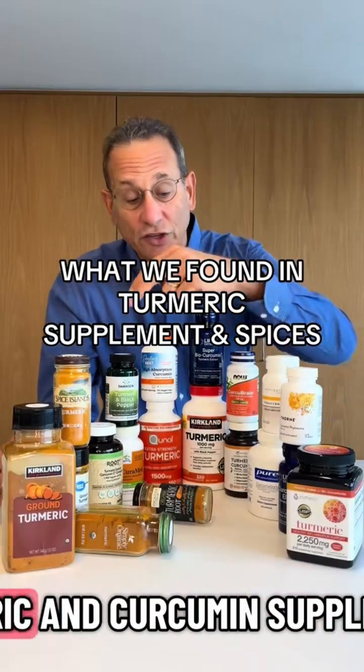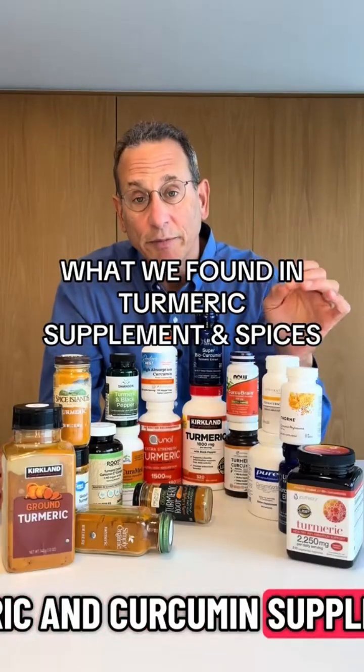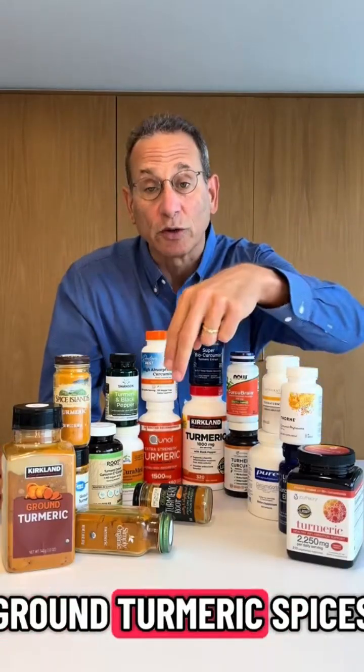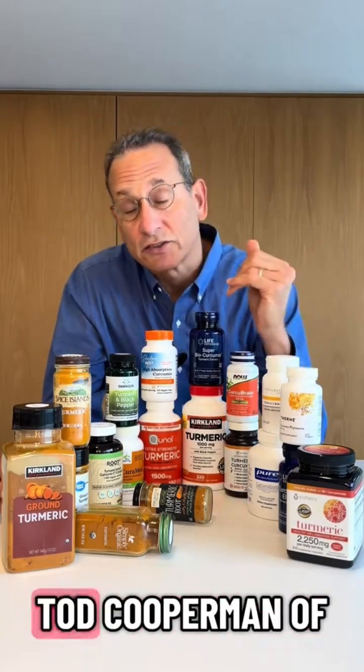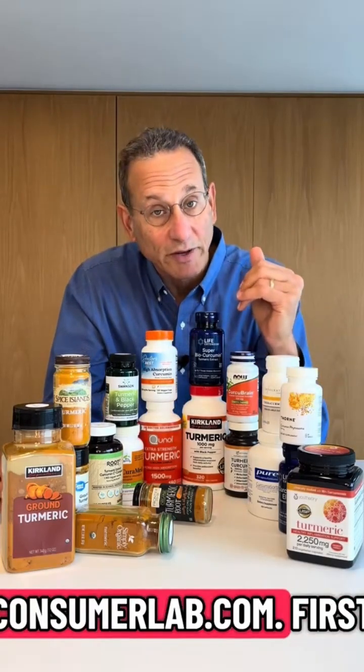We just tested all of these turmeric and curcumin supplements, as well as ground turmeric spices. Here are a few things that you need to know, and I'm Dr. Todd Cooperman of ConsumerLab.com.